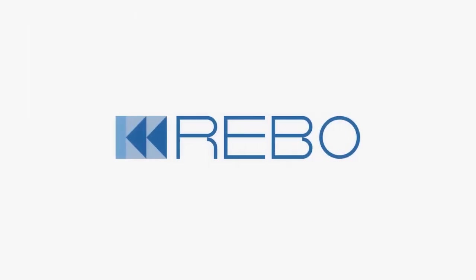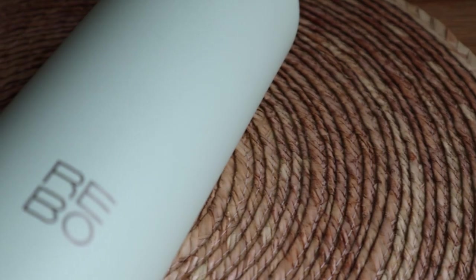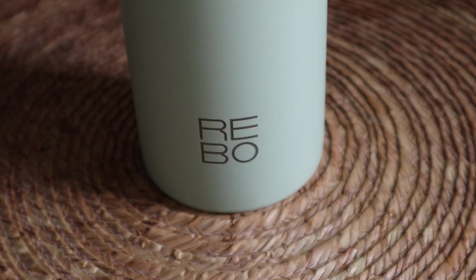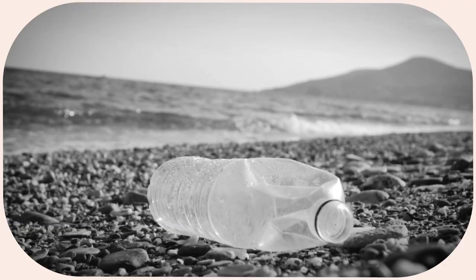This video is kindly sponsored by Rebo, a smart water bottle that cleans the water as you drink. This takes me to the first zero waste habit I have adopted for quite a while now: drinking tap water and using a reusable bottle. Can you guess how many plastic bottles you can save with just a simple swap?